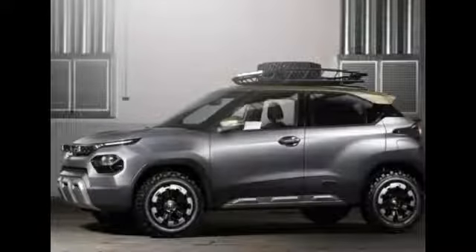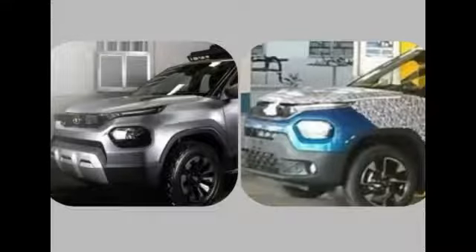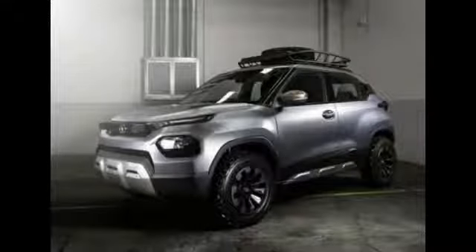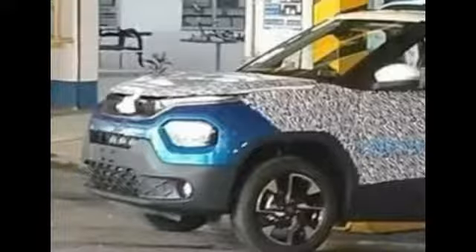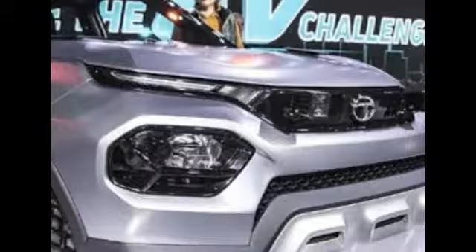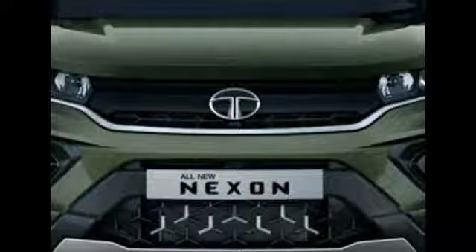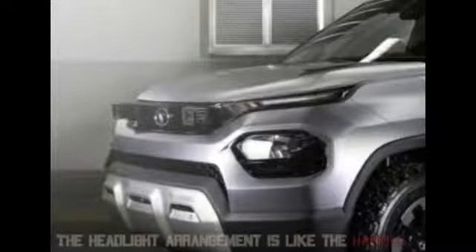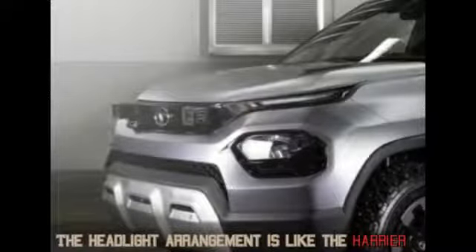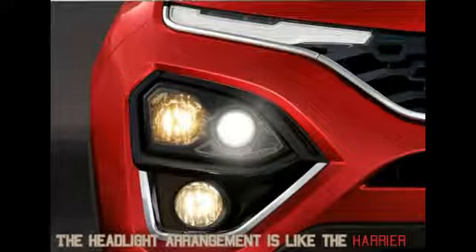Let's talk about this car's design. The HBX is pretty much production ready. But whenever I look at this car from the front, I feel that Tata has borrowed a few design features from other SUVs from its brand. For example, the way the grille is designed is just like the Harrier, and the grille is completely blocked off just like the new Nexon. The LED DRL and the indicators are connected to the blocked-off grille, and the main headlamp sits below them — looks just like the Harrier.